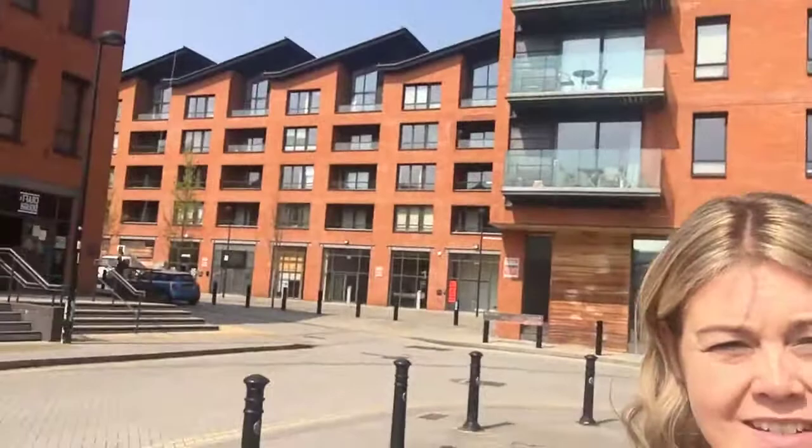Behind me you can see lots of new apartments, and there's planning permission in for a lot more. Just down the road you can see a crane — they're building another 120 apartments there, which will be a mix of student and young professional accommodation. It's a short walk to the city centre of Sheffield, you can get on a tram, it's not far from the hospitals, and it's got great access to motorway links.